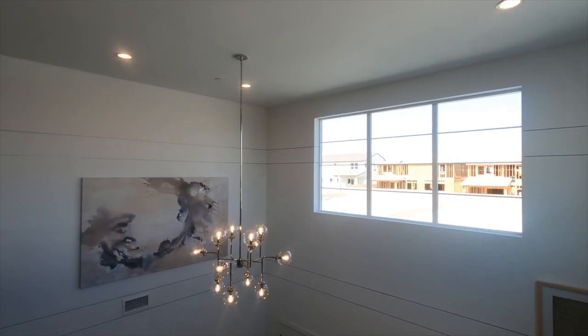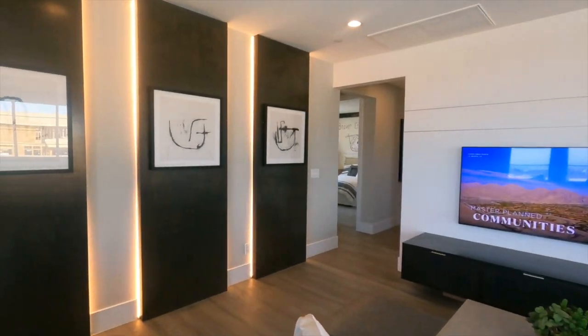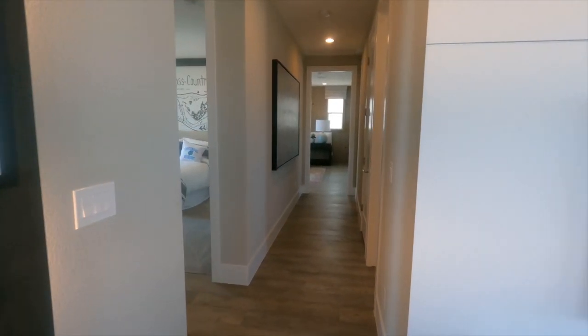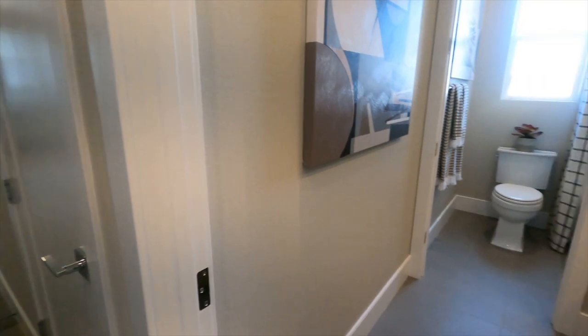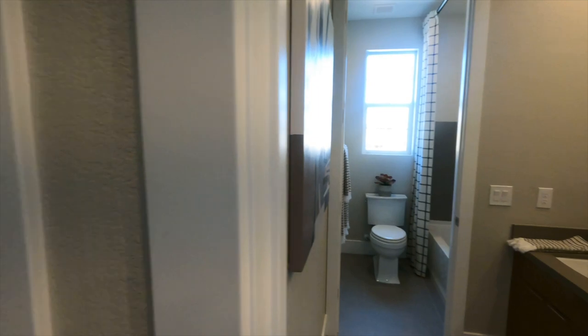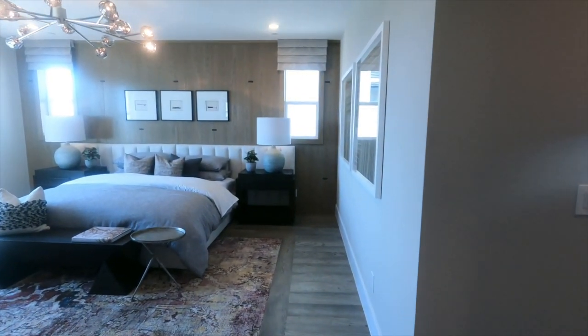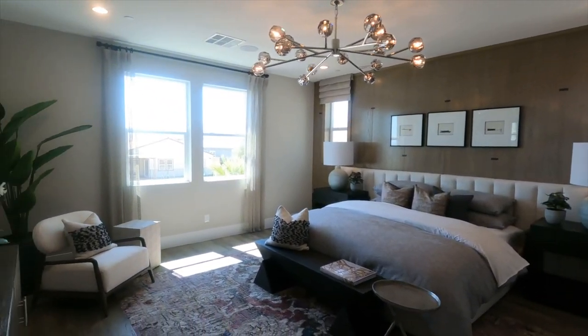Oh, those windows are nice! Let's keep going — here's a secondary bedroom. And this must be the primary — it's a good size.